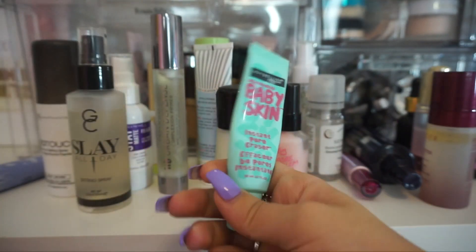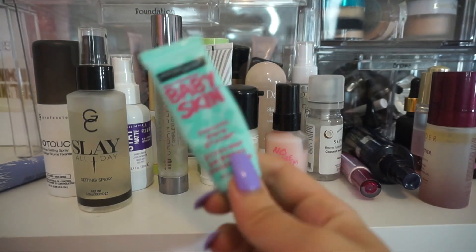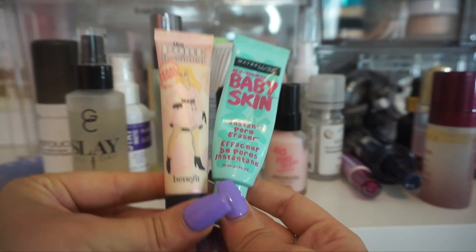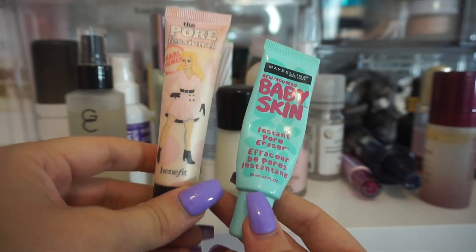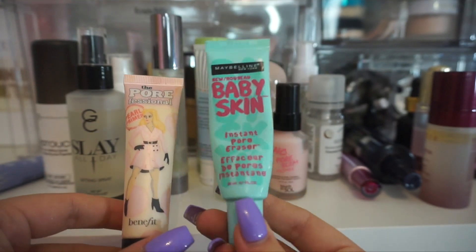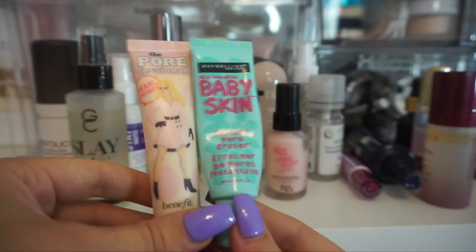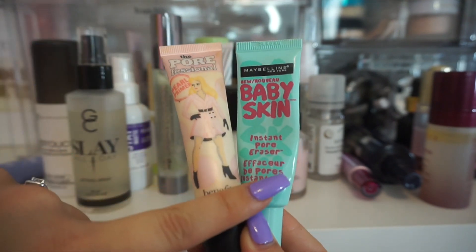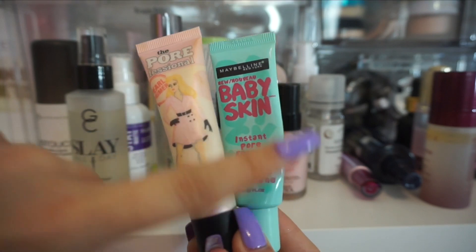Up next, I have the Baby Skin from Maybelline. This is almost gone — I have maybe two more uses out of this. This is a really good alternative to the Benefit Porefessional, which is why I'm holding this one up. This used to be my holy grail favorite primer and I still do like it. I feel like this one does the same thing at a fraction of the cost. I do want to keep both in my collection just to compare them. I'm about to run out of this one, but if you're looking for an alternative to the Porefessional, definitely look into the Maybelline one.